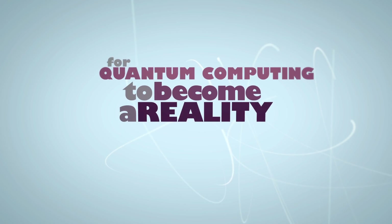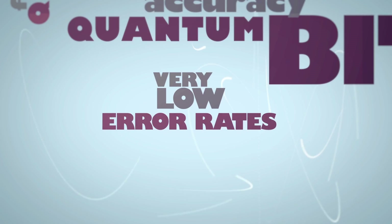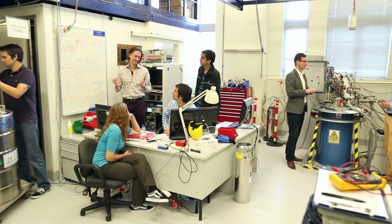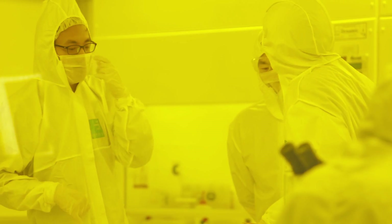For quantum computing to become a reality, we need super high accuracy quantum bits with very low error rates. Our two teams at UNSW, who work side by side, have created two types of quantum bit — the basic units of a quantum computer — and each of these has a fidelity or an accuracy of 99% or better.